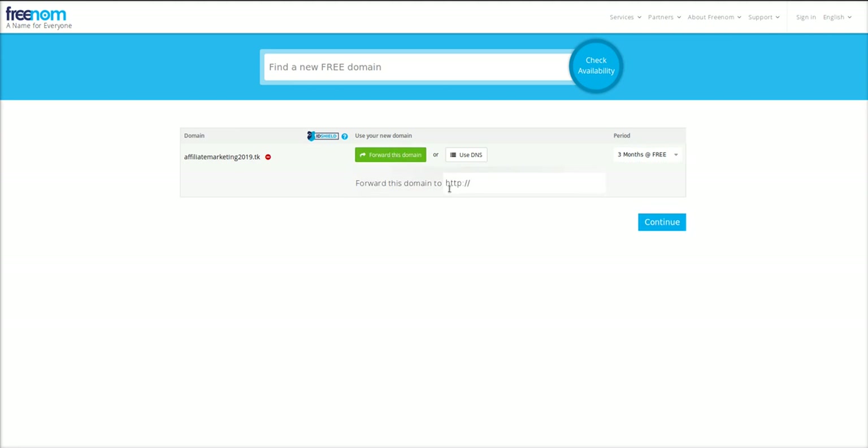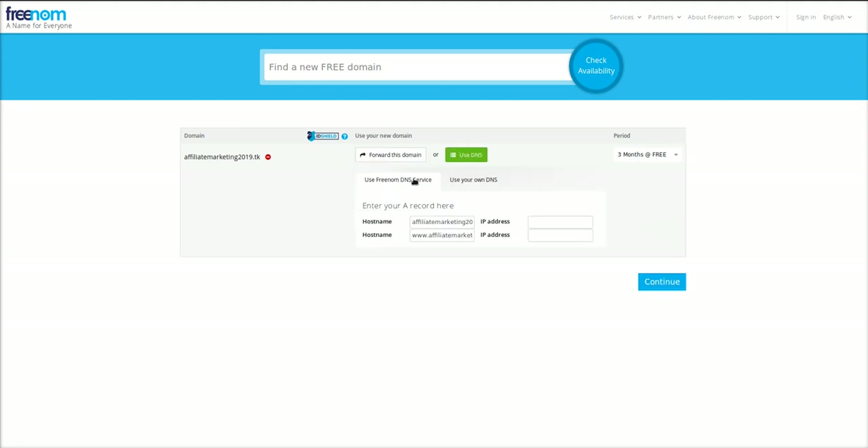If you want to forward the domain you can forward it to your website, or you can click 'Use DNS.' If you use your own DNS, you can use their domain name services and hosting, or plug in your own name servers. Just search whatever host you're using plus 'name servers' in Google, find them quickly, plug them in, continue, and the domain will point to your host.